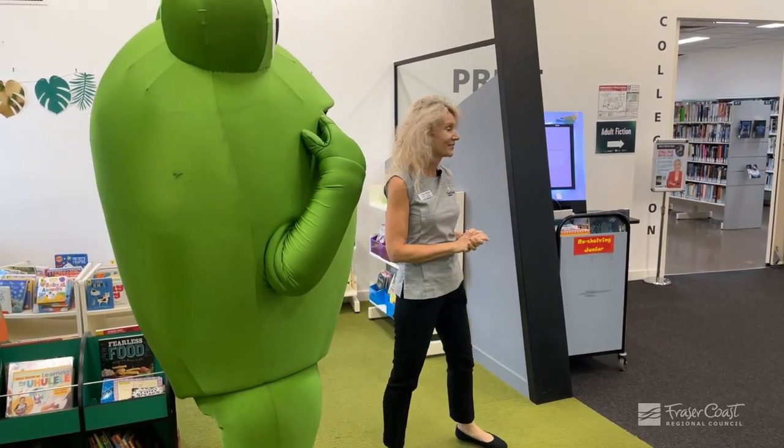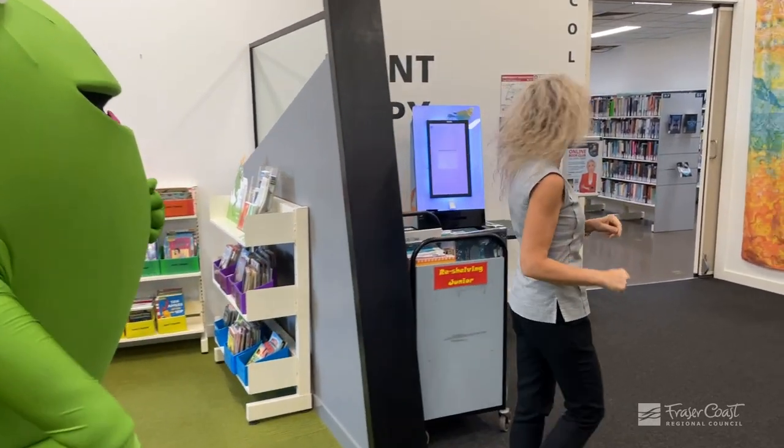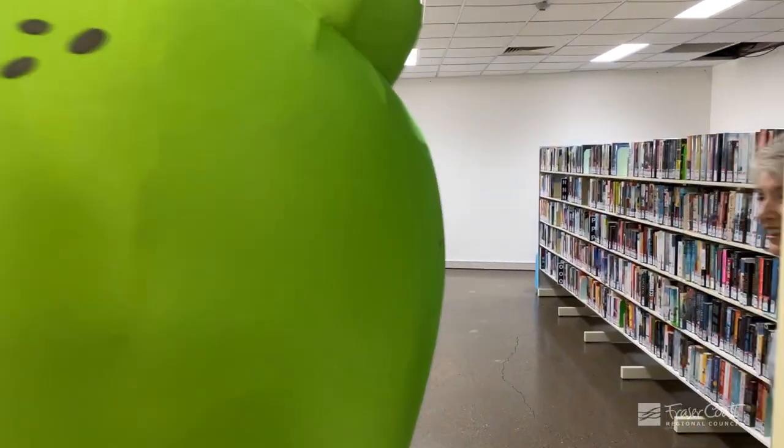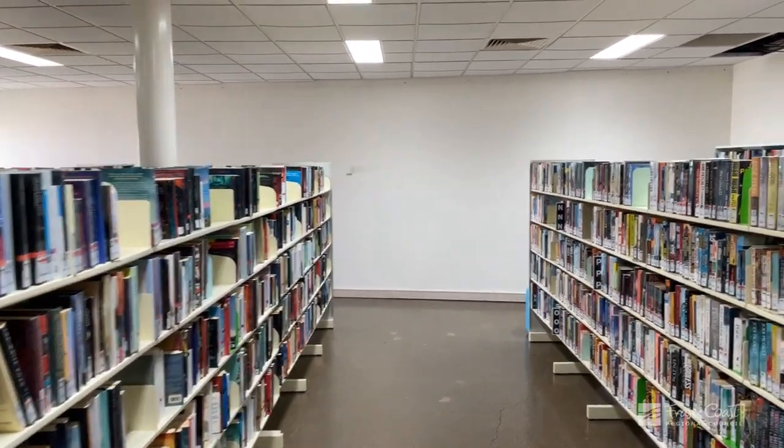Over here are some things that Mum and Dad might be interested in. Lots and lots of books in here for grown-ups — it's all our adult fiction.